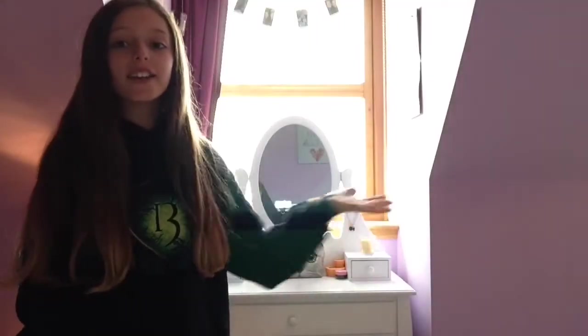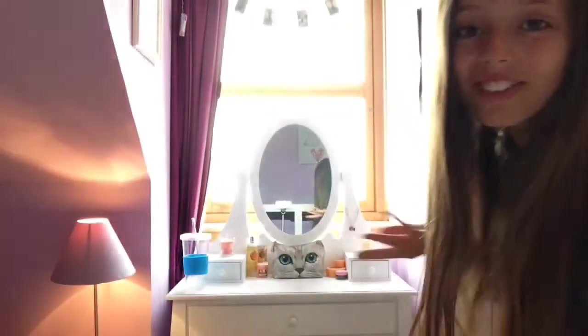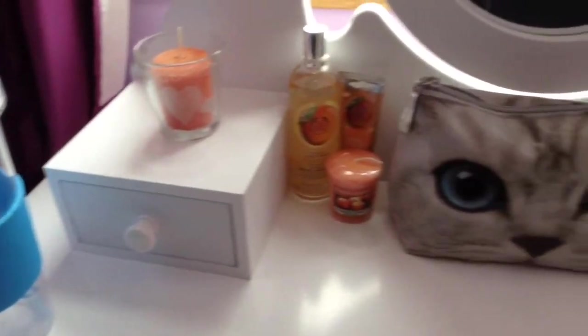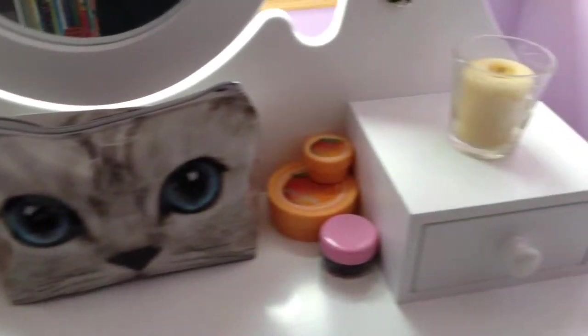Over here is another window. This one's more interesting though because it's got my dressing table. So yeah that's just what my dressing table looks like. This is just a little overview of what's on my dressing table — just some random stuff.